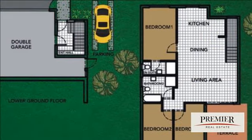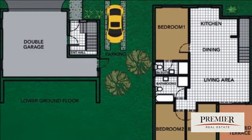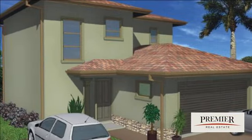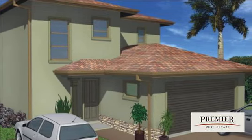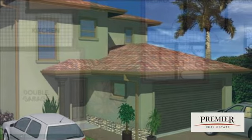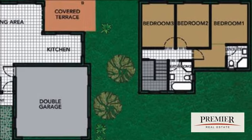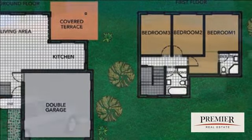Great investment potential. Situated in Seaward, a gated estate, this complex will offer homes consisting of three bedrooms, two bathrooms, an open living area, double garage, and exclusive use gardens. Get your foot in the fast-selling property market.